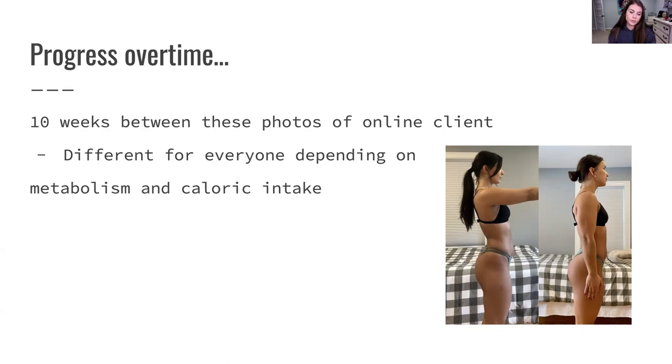Her goal is to build her booty, and this is one thing we've been working on together. You have to remember that progress does take time and it's definitely going to be different for everyone. This is 10 weeks between these photos, and depending on your metabolism and caloric intake, that's going to determine how your body responds to workouts. Today I'm going to talk about how you can try to see progress faster with glute growth.